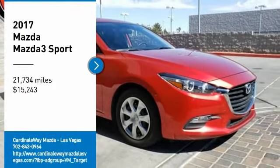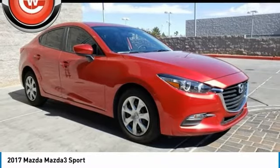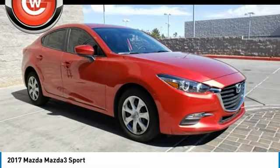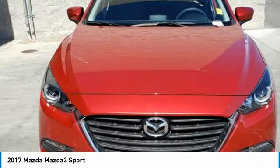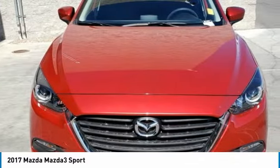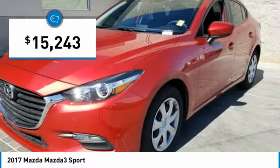Looking for the right vehicle? Check out the 2017 Mazda 3. The Mazda 3 meets your vehicle wants and needs. Powerful and economical, technologically savvy, and boasting top safety features, the Mazda 3 is the total package and is priced below $20,000.